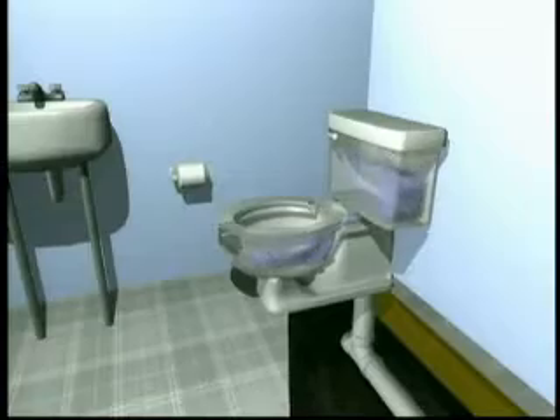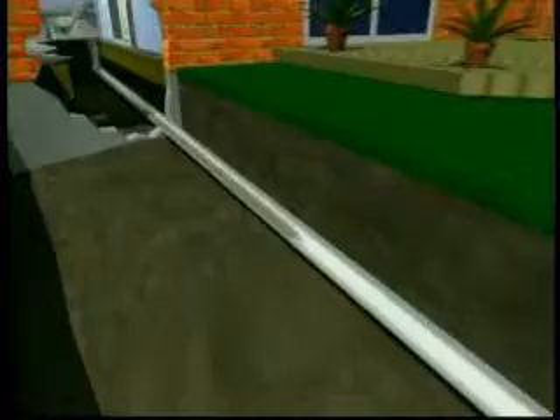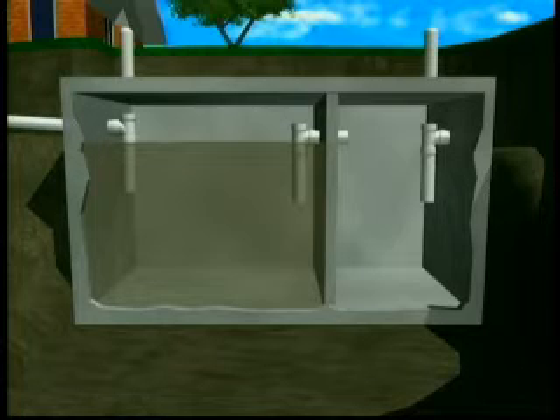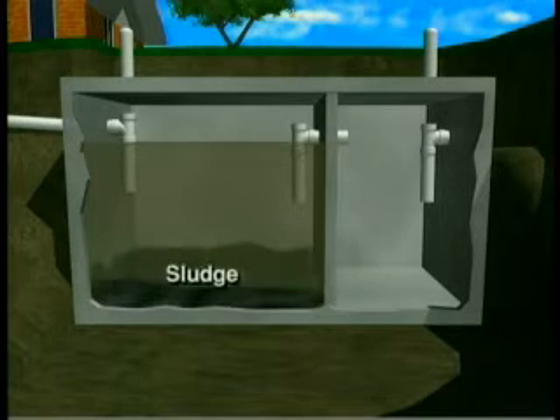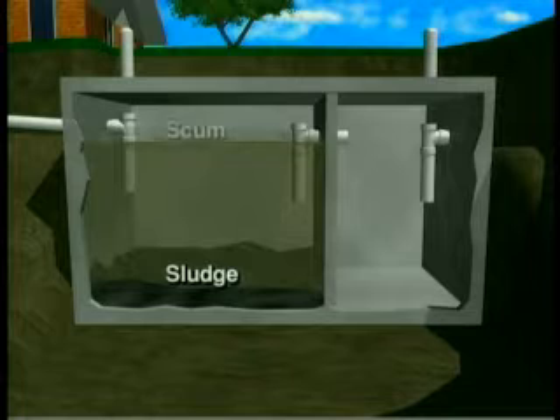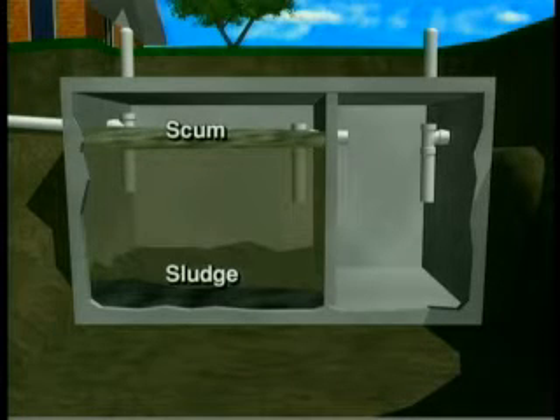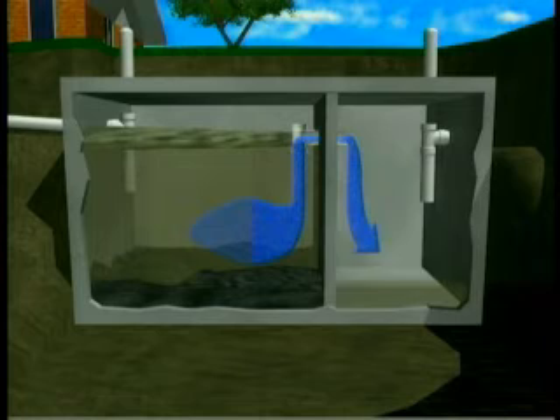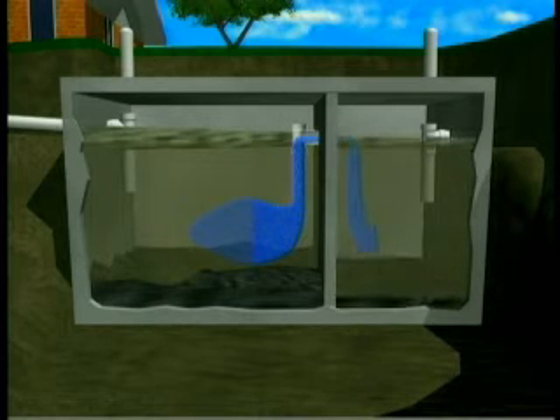Wastewater flows from your home through the pipes and into the first chamber of your two-chamber septic tank. Here the household waste separates into three layers. Heavy solids settle to the bottom of the tank forming a layer called sludge. The lighter solids like grease and paper float to the top forming the scum layer. The sludge and scum layers are what need to be regularly pumped from your tank and hauled away. Between the sludge and scum layers is a zone of relatively clear liquid called effluent. The effluent flows out of the first chamber and into the second chamber, where the separation process is repeated.